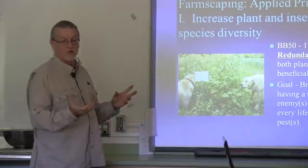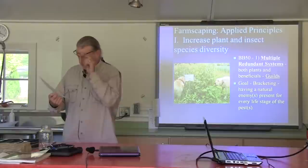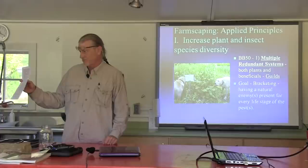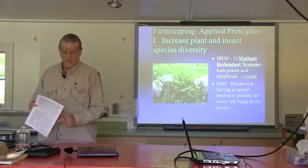One of the things that we do is lay out — if you see on your sheet — we take imported cabbage worm and Japanese beetle. Look at imported cabbage worm: it has seven stages that we can hit. Why don't you tell them about one of the adult predators for imported cabbage worm?